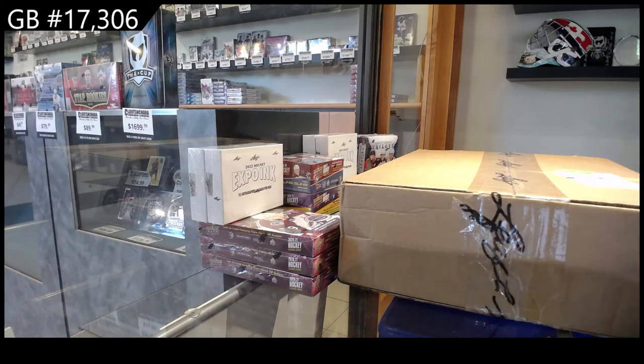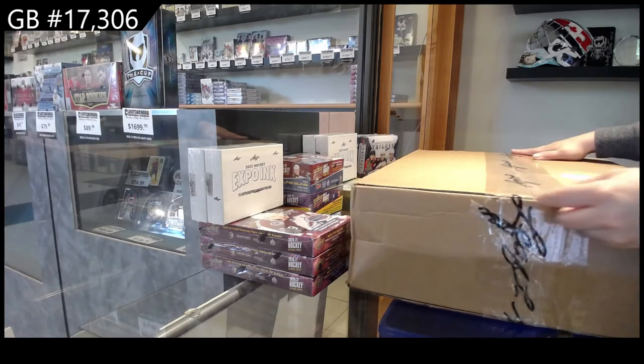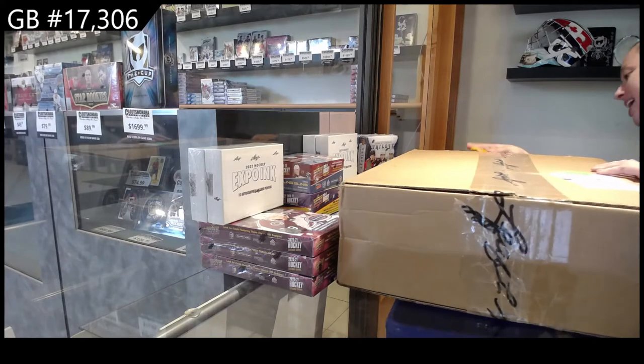Starting off C&C Group Break 17306, we have the Mike Tyson collection. I feel like some of these items are pretty big, so it might be hard to show on camera. We're going to figure it out. Here we go.